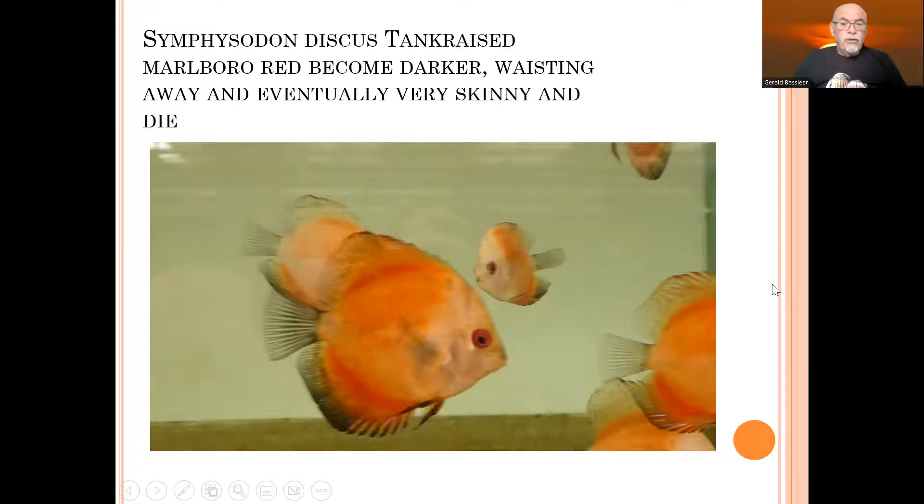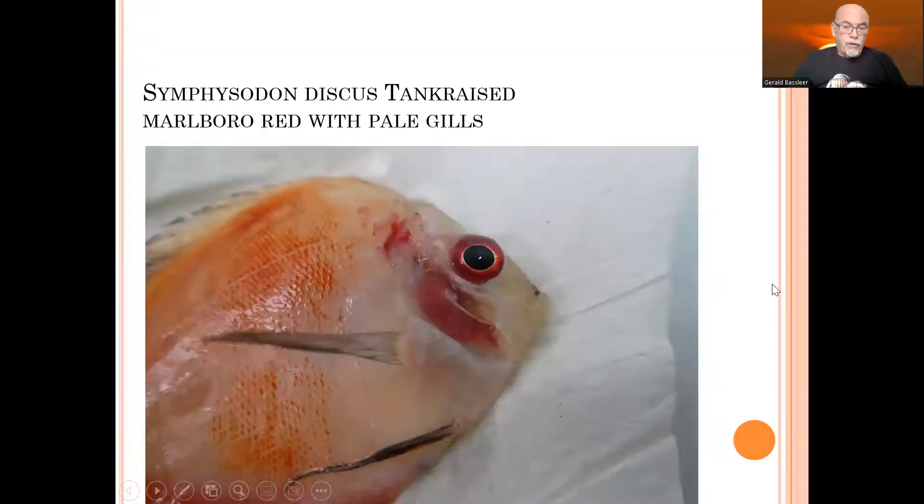So we took the fish and examined it, and the first thing we found when we opened or removed the gill cover were pale gills. Normally the gills have a nice red color, but here you see some patches inside on the edges. That's the first sign that this fish is suffering from some problems in the gills.